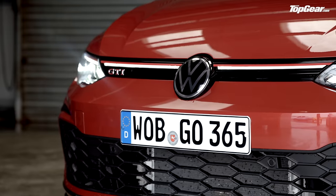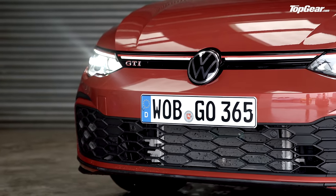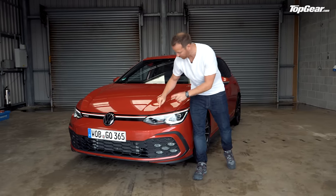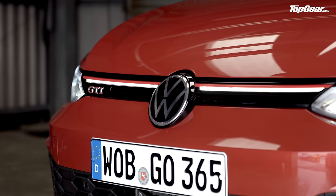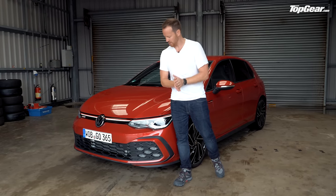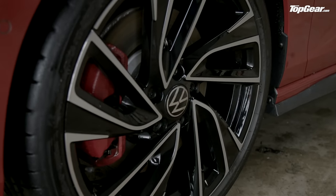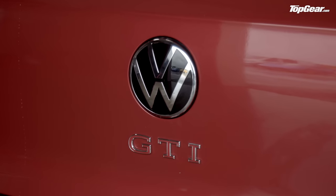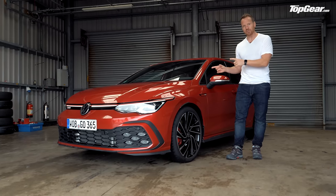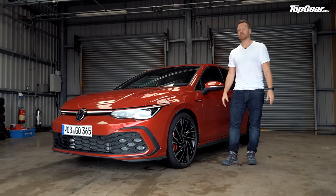You've got this full-width honeycomb grille down at the bottom with these LED lights punched into it. You've also got a full-width LED strip that runs straight across there — sounds cool, but when you see it at night, I think you'll agree it looks a bit weird. Alloys that are trying a bit hard, and around the back, wider-set tailpipes and bigger GTI badges. You can only buy this in a five-door now, and the point is it's not as subtle as it once was.